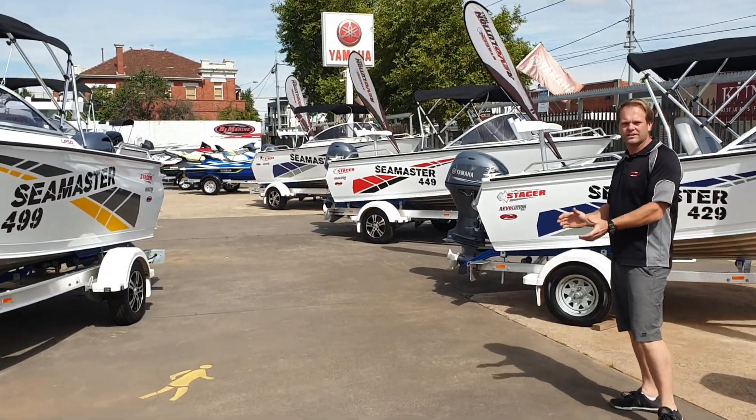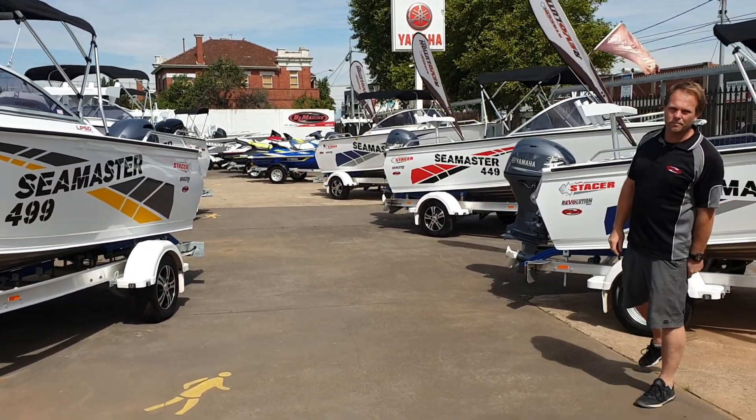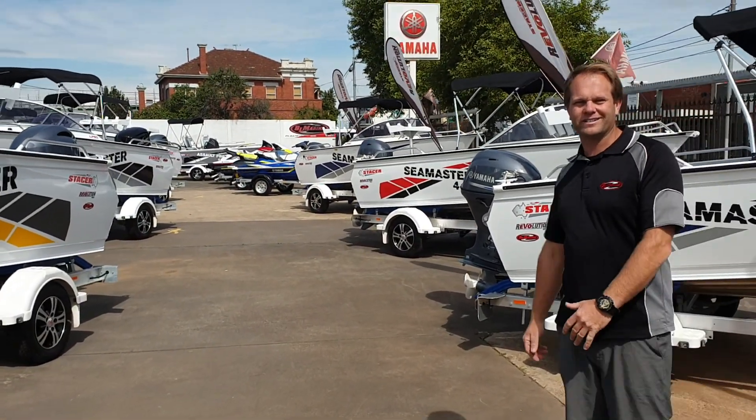So get down to Beyond Marine, or check us out on the socials — Facebook, Instagram. Website's www.beyondmarine.com.au, or give us a call on 9478 1420. Cheers!